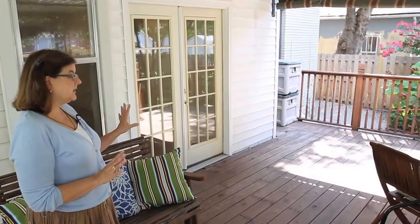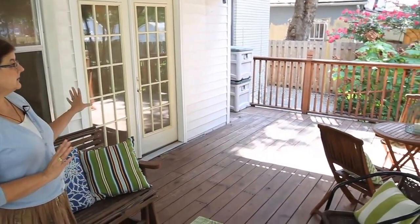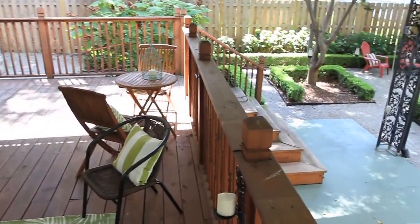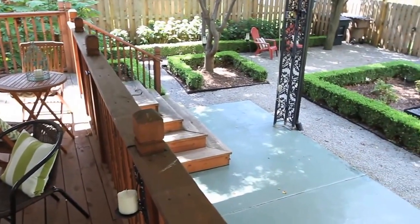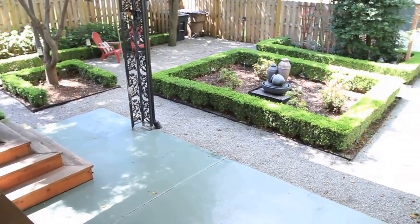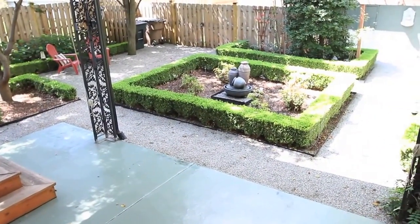Here we have the covered deck overlooking the beautiful English formal garden. The backyard is completely fenced for the protection of your kids and your dogs. And we have a one-car garage in the back that's accessible from the alley.